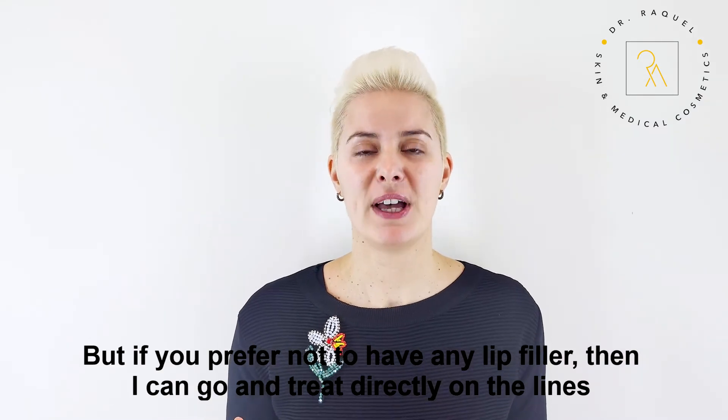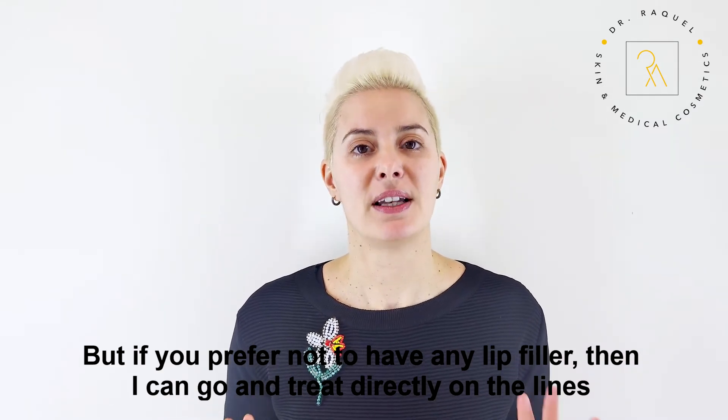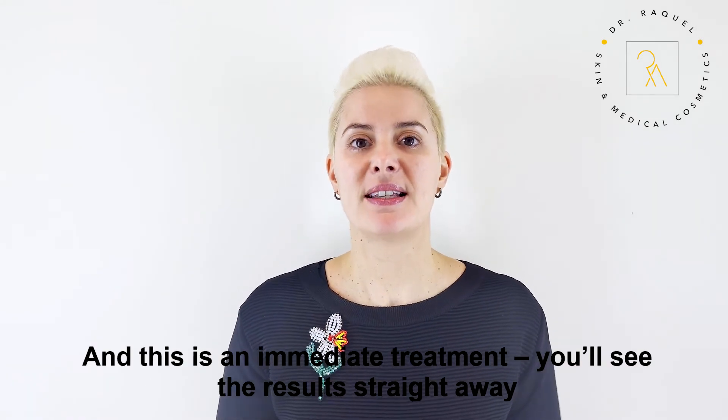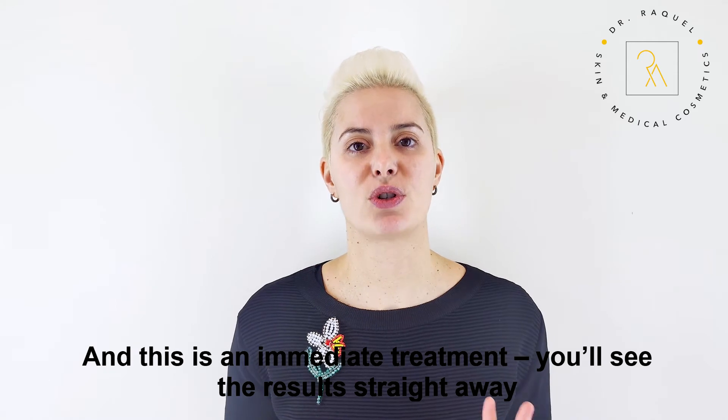If you prefer not to have any lip filler, then I can go and treat directly on the lines, and this is an immediate treatment — you'll see the results straight away.